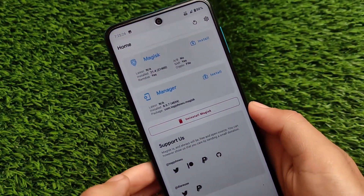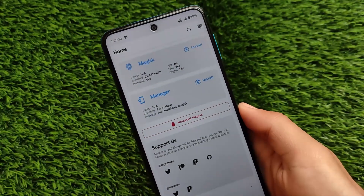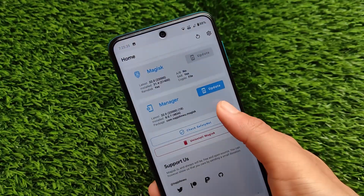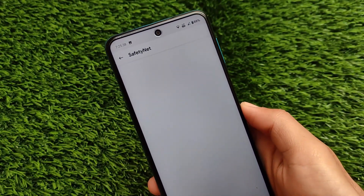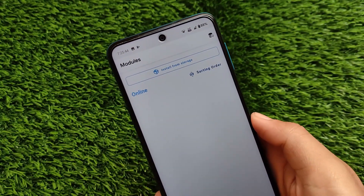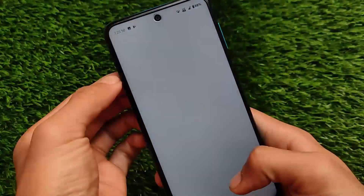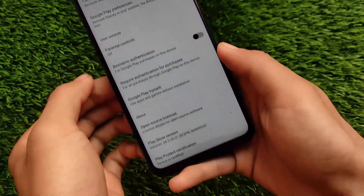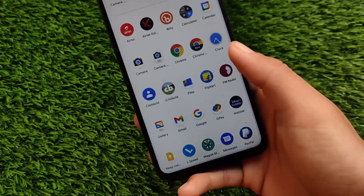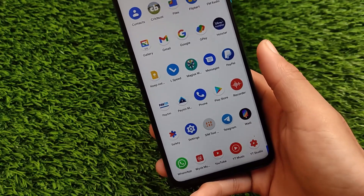If you go for the safety net status — in my case I am actually able to use banking apps because my device is certified. But let me show you: by default the safety net status is not passing, as I haven't applied any module. However, if I use the MagicSide Props Config module, the safety net status will definitely pass. If you go to the Play Store, the device is certified, so no issues there. This might be an interesting choice if you want to install this ROM on your device. Thanks for watching, don't forget to like and share this video — goodbye, have a nice day.